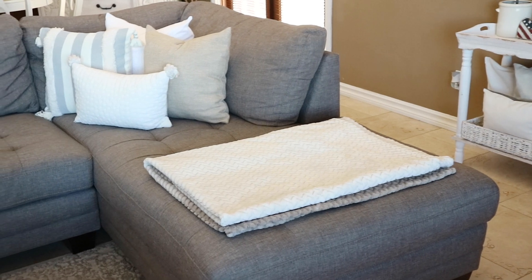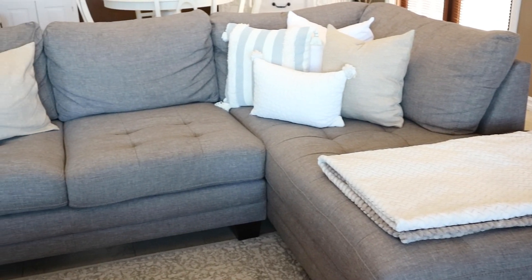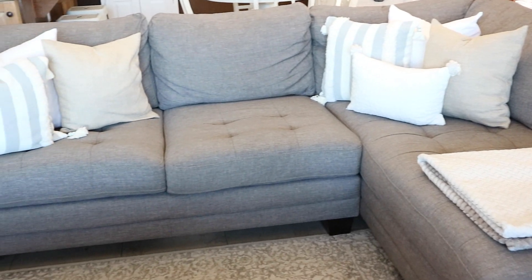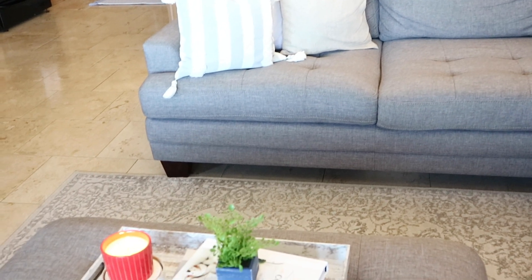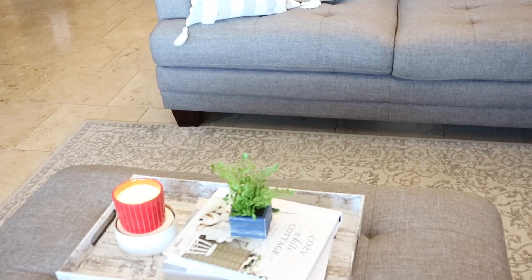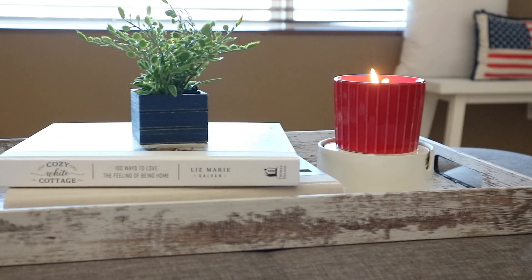I kept all of these same pillow covers that I've had. I just didn't want to overdo it with the colors and the patterns, so all of those stayed the same. And then just for my coffee table, I did add this plant that I found at the Target Dollar Spot along with this red candle.